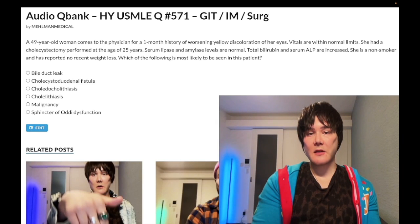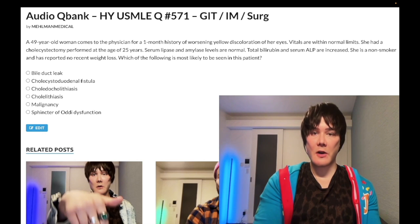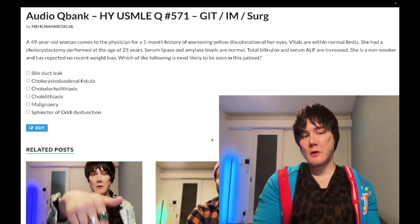How's it going guys, we have a past level question for IM surgery, gastrointestinal. In general, if you're studying for Step 1, it's definitely fair game — a challenging question for Step 1. For Step 2 CK, it's past level.